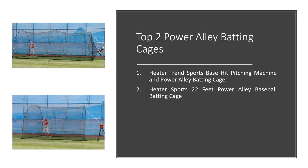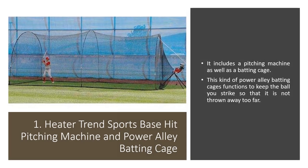Top 2 Power Alley Batting Cages: 1. Peter Trenn's Sports Base Hit Pitching Machine and Power Alley Batting Cages. 2. Peter Sports 22 Feet Power Alley Baseball Batting Cages.